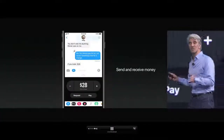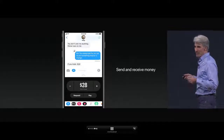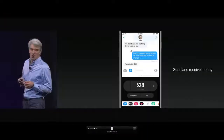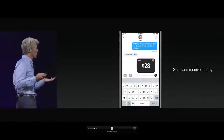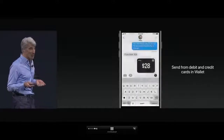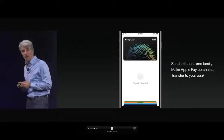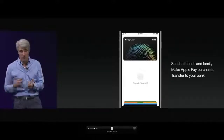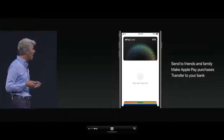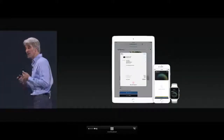It's super simple because it's integrated right into Messages as an iMessage app. You can send and receive money right in your transcript, and when you send it, you authenticate securely with Touch ID. If you receive money with iMessage, it goes into your Apple Pay cash card. From there, you can send it to friends and family, make Apple Pay purchases at retail or on the web, or transfer it to your bank. It's available across all iOS devices and Apple Watch.